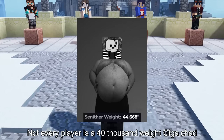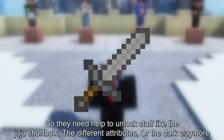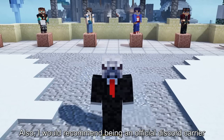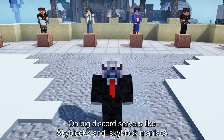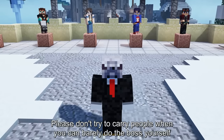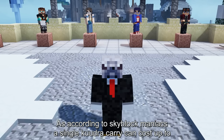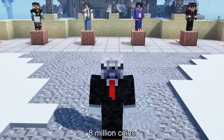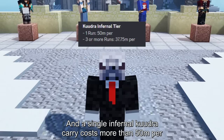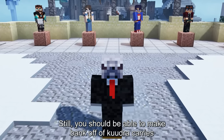Not every player is a 40,000 weight giga chad, so they need help to unlock stuff like the Juju shortbow, the different attributes, or the dark claymore. That's where you come in — you help them skip progression and they pay you for it. I would recommend being an official Discord carrier on big Discord servers like SkyblockZ and SkyblockManiacs if you want to actually make profit. Please don't try to carry people when you can barely do the boss yourself. Kuudra carries can be extremely profitable — a single Kuudra carry can cost up to 8 million coins for the basic tier, and a single infernal Kuudra carry costs more than 50 mil, which is absolutely broken.